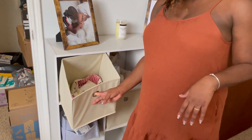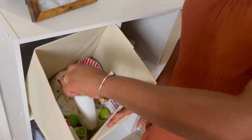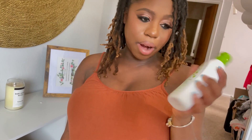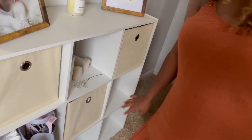If you look here, it's where we're going to put all his bath things and such. We're going to use Babyganics products. If you guys have organic products that you like, let me know — I want to try that product.